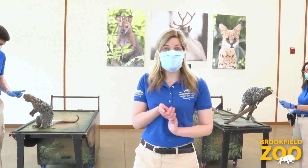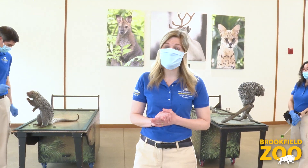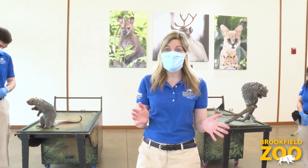Hi everyone, my name is Maggie and I'm an animal care specialist. Today we are celebrating some very special individuals in our animal collection: moms.